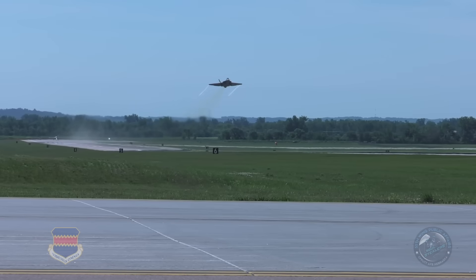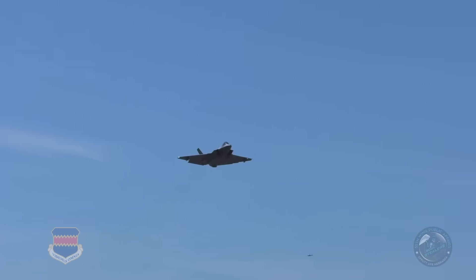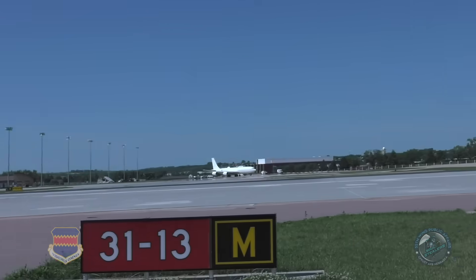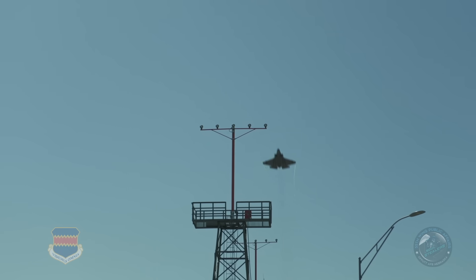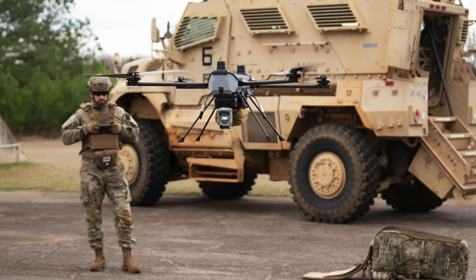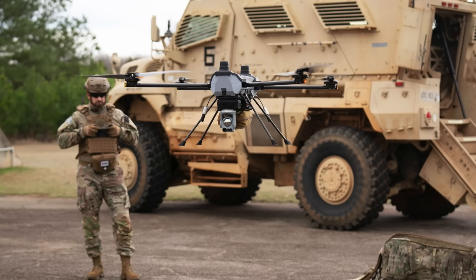This joint air warfare concept enables operators to identify targets from a safe distance, removing the need for F-35s to descend to low altitudes or rely on other aircraft for target acquisition. The approach greatly reduces risk to both costly manned fighters and their pilots.